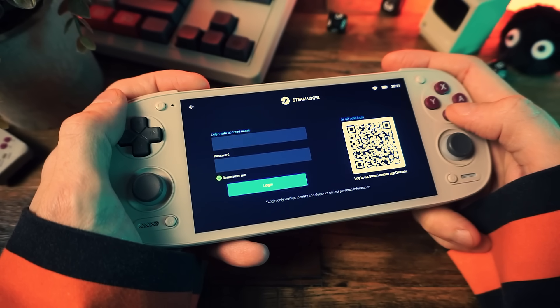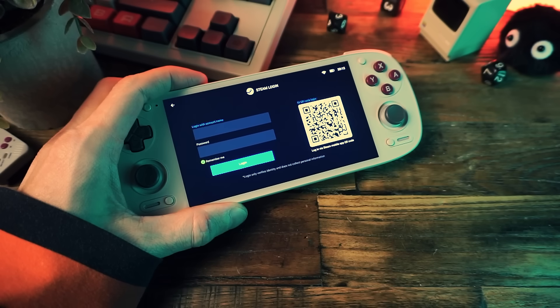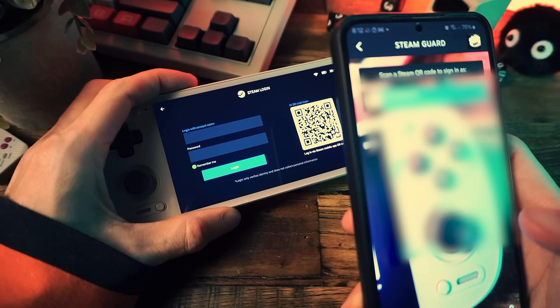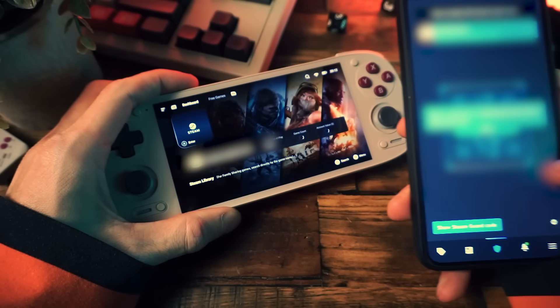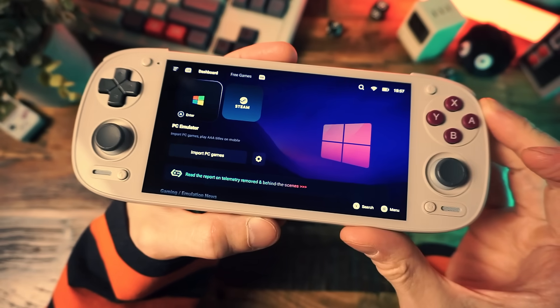Immediately, you can log into Steam — go ahead and do that. You can use your Steam account and password, but if you're ever worried about security, just use the authenticator in the Steam app on your phone. This way, no third party ever gets to know or see your password — it's the most secure way to log in. Also, it only takes a second and you don't have to type your password or pull up your email verification. Laziness is as good a reason as any.